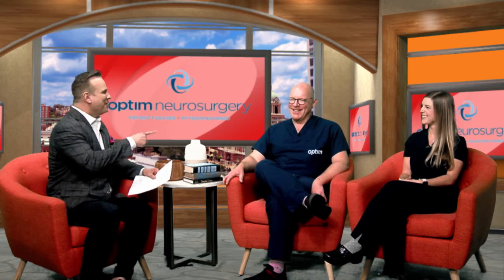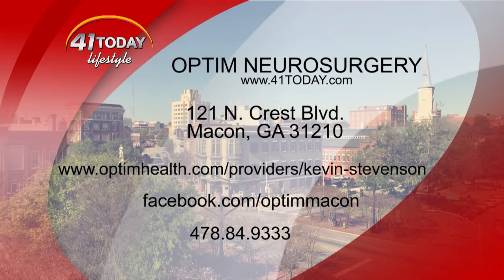Thank you for coming in — always great information. Now I know what peripheral nerves are, and I know where the office is for my numb hands. If you want to find more information about Dr. Stevenson and his team, the contact details are on screen. Optum Neurosurgery — give them a call. If you're like me and need a little more education, they're always there to help.